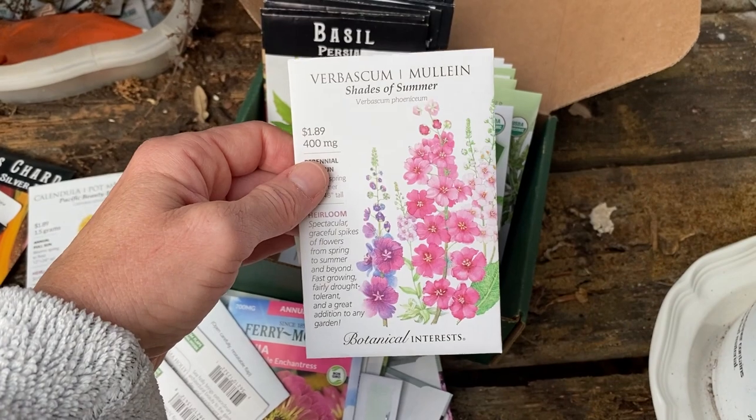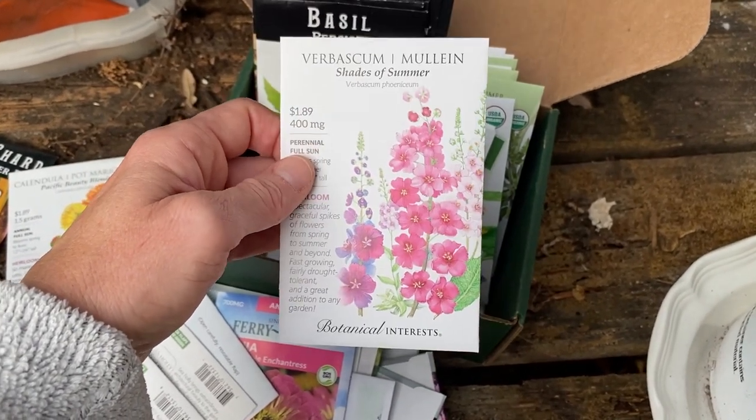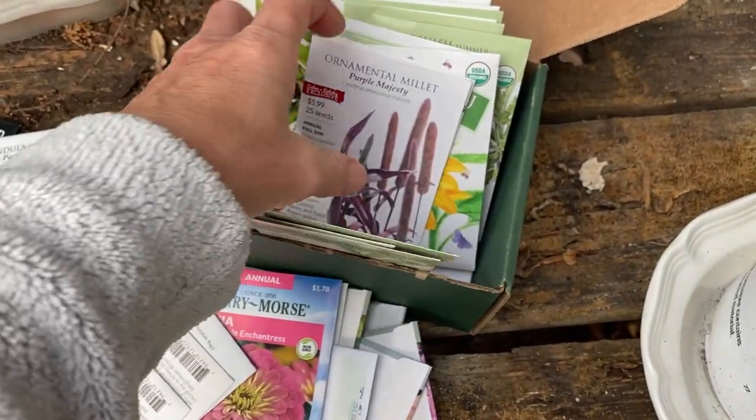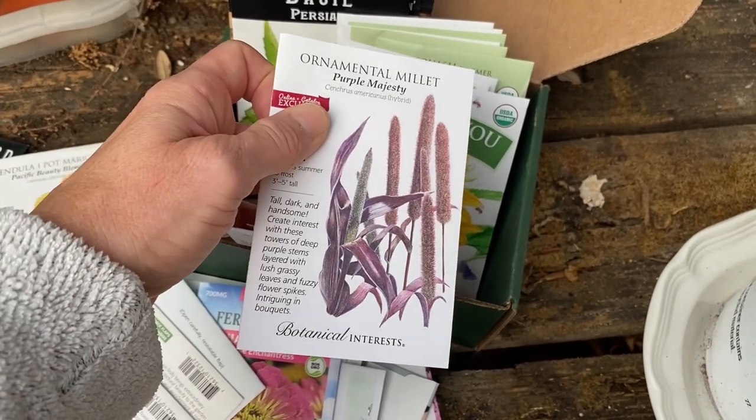I have wanted to grow mullein for a really long time, so I'm hoping that will come up — isn't it gorgeous? And then more Zinnia. I've been wanting to grow Millet for a long time because I love the color of it.